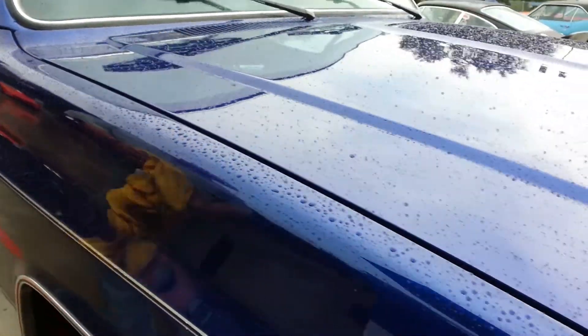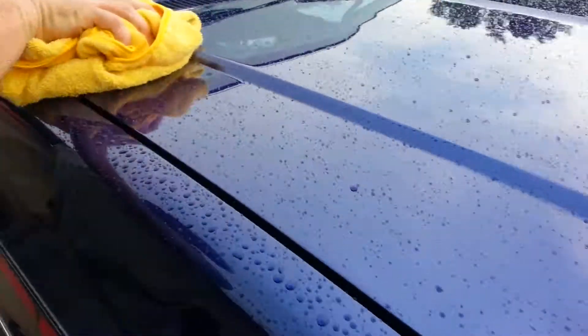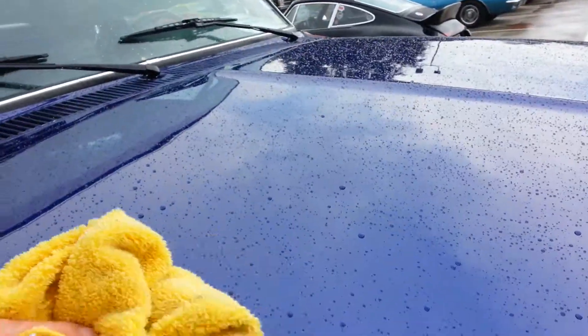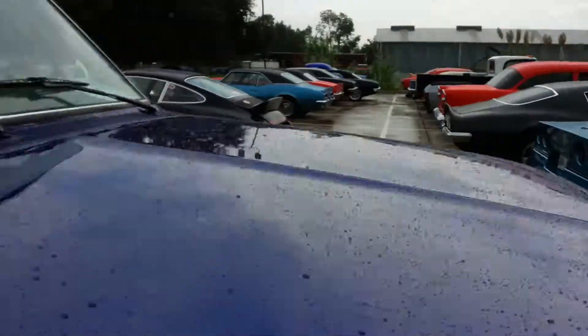So here's the maintenance. This vehicle is driven — it's not just a garage queen, but it's driven. And this is how we maintain it: we just wipe it, no harsh chemicals, just the towel. We are wiping the truck dry and it's raining, it's drizzly out here.